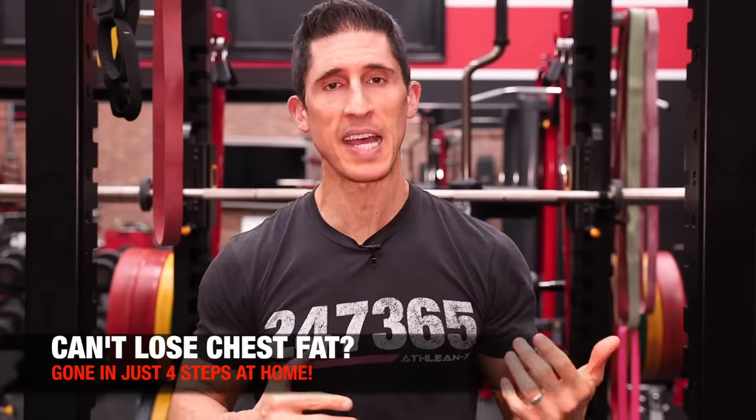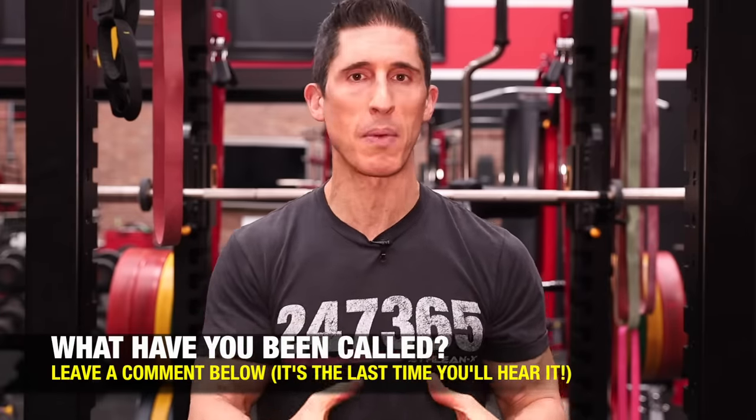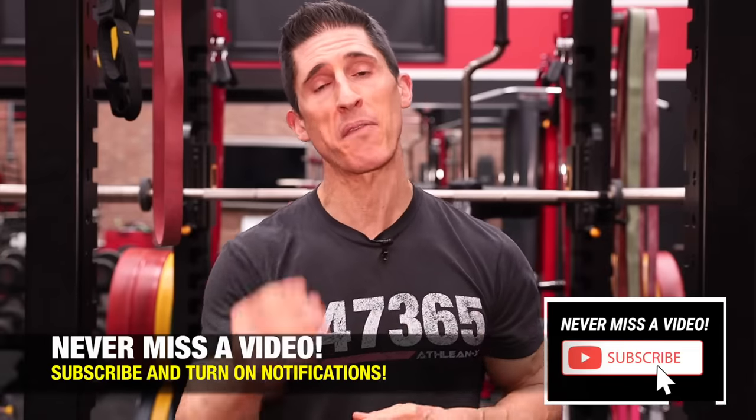What's up, guys? Jeff Cavaliere, ATHLEANX.com. I've spent a good amount of time in clubhouses and locker rooms, and I can tell you I've heard the insults flying around — as a matter of fact, pointed at me a few times. We all know that, especially when it's something we're self-conscious about, it doesn't really feel that good. So if you've heard any of those things, hopefully it's the last time you're ever going to hear it. Because in this video, I'm going to try to solve your problem, and I'll give you four things you can do at home to start getting rid of this problem today — including something you can start doing right now.